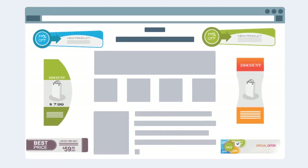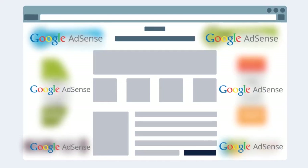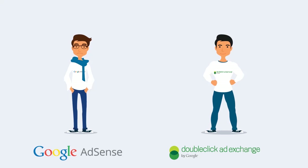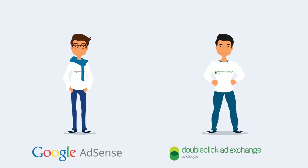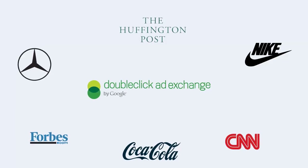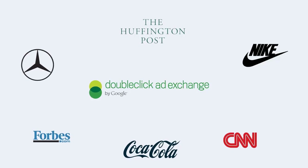Are you running AdSense to monetize your display ad inventory? It's about time you upgrade to DoubleClick AdExchange. It's the premium version of AdSense. AdExchange was built for big brand advertisers and premium publishers only.